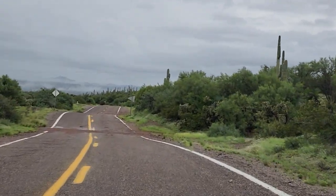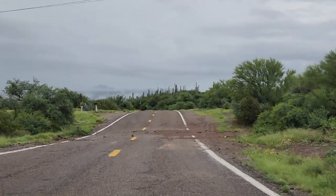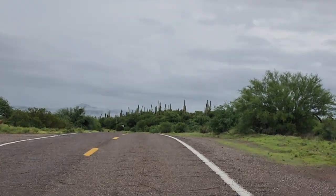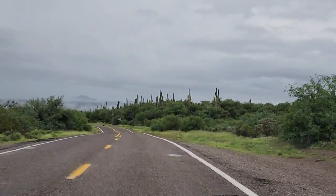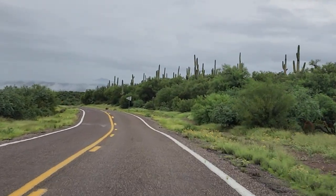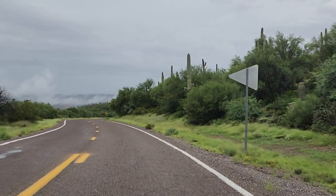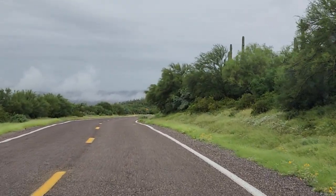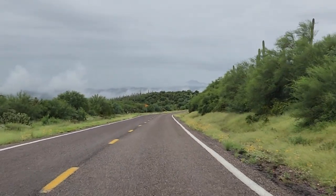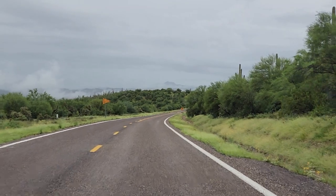Watch out for road debris — could be anything in there. There are ranchers out here. The desert is so green right now, it's not even funny. Just one thing I learned about the desert: start pouring water anywhere where there's nothing growing and stuff starts growing. This place could be a tropical forest if it just got enough rain.